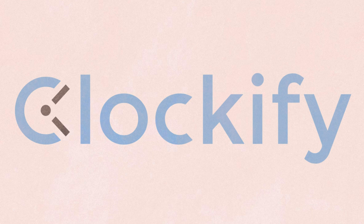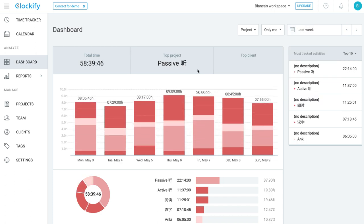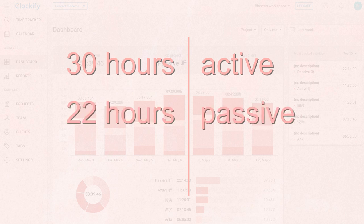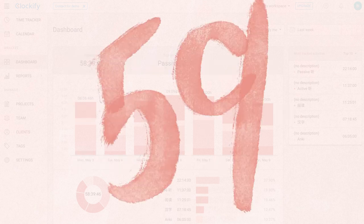I've been using Clockify to track my study hours and I've already spent 543 hours studying Chinese since March. I'll go to last week's data — I've color-coded Active Study in salmon, Anki in light pink, and passive studying in a blush millennial pink color. In total I've spent a little over 30 hours in active studying, 22 hours in passive studying, and 6 hours of Anki studying for a total of almost 59 hours.